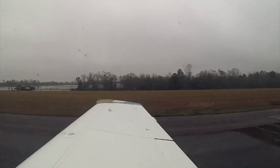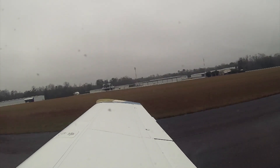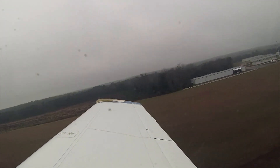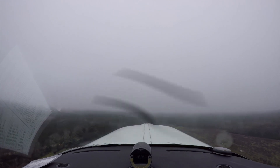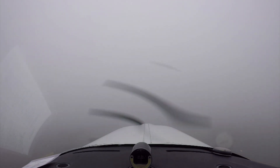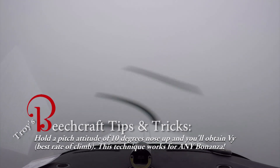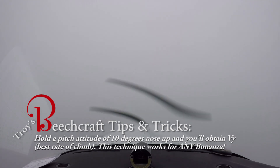70 knots, we can rotate. Positive rate — gear's coming up. There's 400 feet, that's about right. We'll hold this to 900 and then make a left turn around to 180. You got it. Good job on the pitch — it's right there at 10 degrees.